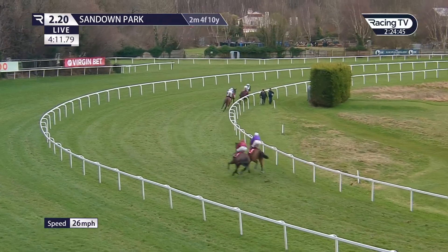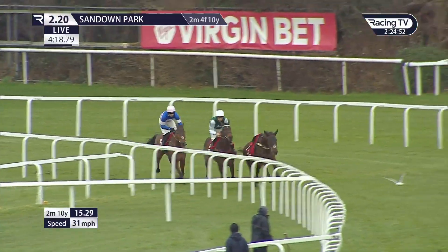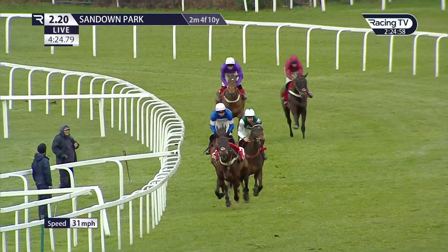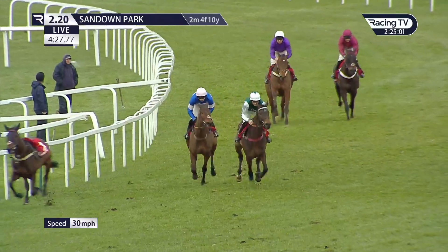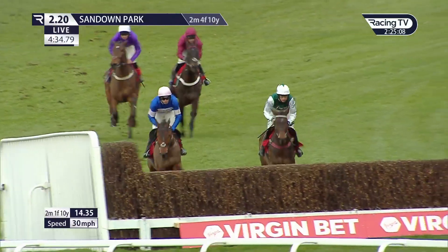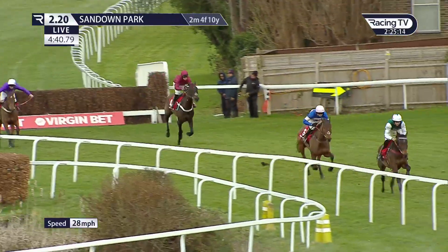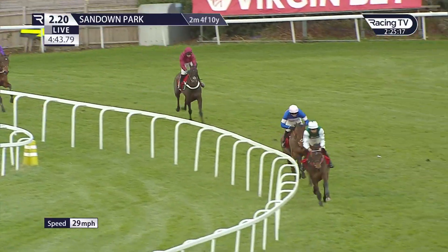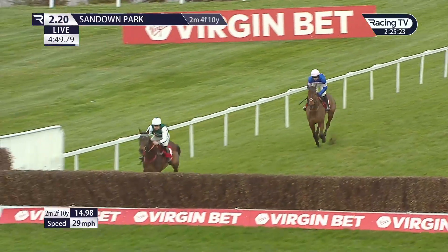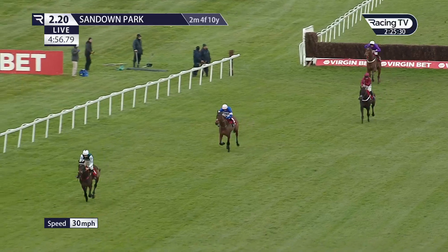L'Empresse comes round the home turn to the third last fence with about a three-length advantage. The loose horse, Gladiateur Allen, is right next to him at the moment. Pick Dory is two or three lengths behind in second place. Fugitive has taken third position and then Mr Coffey behind him. Three fences to jump. L'Empresse with Pick Dory only a length and a half behind in second. Fugitive makes an error; Mr Coffey has regained third. Into the home straight, two fences to go. L'Empresse and Charlie Deutsch coming down towards the second last — got over it, they're clear, six or seven lengths ahead. Pick Dory in second, Mr Coffey in third, Fugitive in fourth.